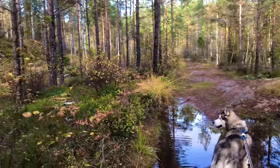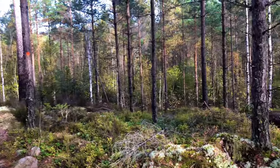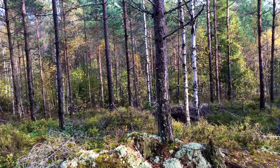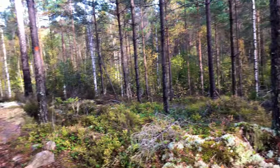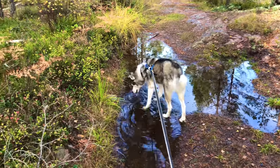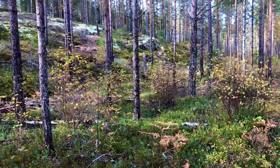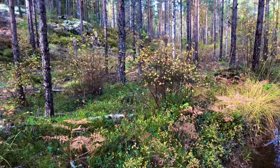Hello. I'm in Sweden, spending a few days at my house. I'm taking a little hike along one of the very few marked trails here.